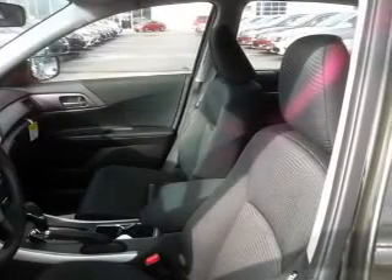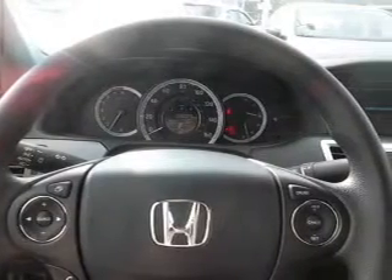On the inside you'll find Bluetooth connectivity, an auxiliary input, steering wheel controls, automatic climate control, a backup camera, curtain head airbags, front airbags, and side airbags.